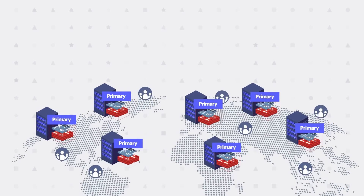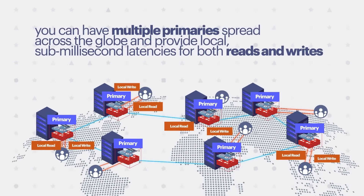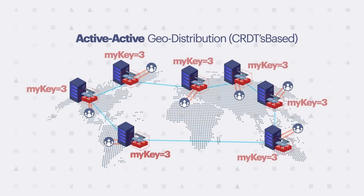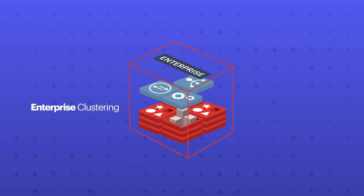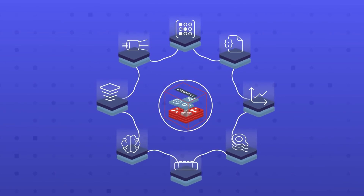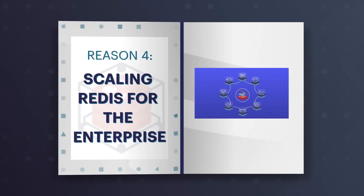For example, with Redis Enterprise you can have multiple primaries spread across the globe and provide local sub-millisecond latencies for both reads and writes. In order to avoid any write conflicts, Redis Enterprise uses cutting-edge active-active geo-replication based on CRDT technology. Similarly, Redis Enterprise provides enterprise clustering, Redis on Flash, and many other features that cater to enterprise needs that you just won't find anywhere else.